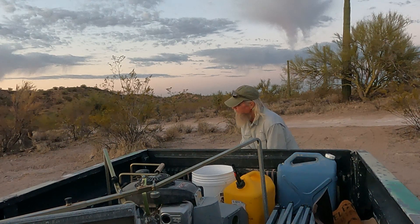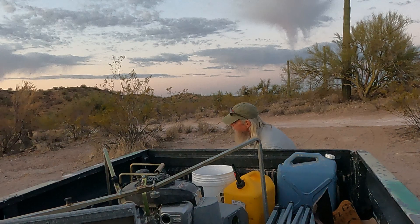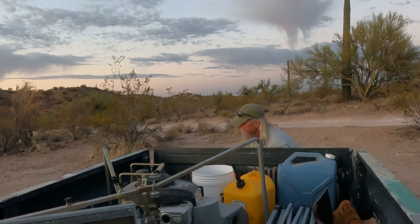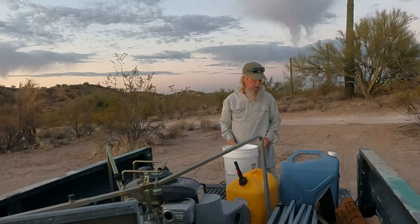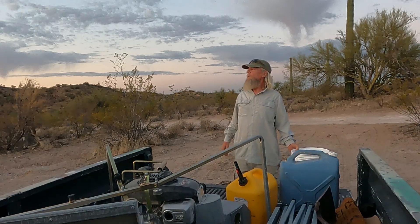Tricky opening this tailgate — you got to kind of bump it and pull it. It's a good old truck though. Dry washing this morning.